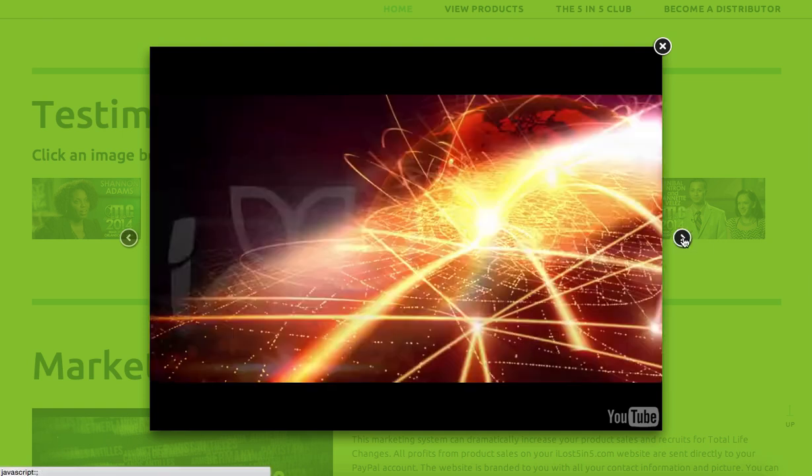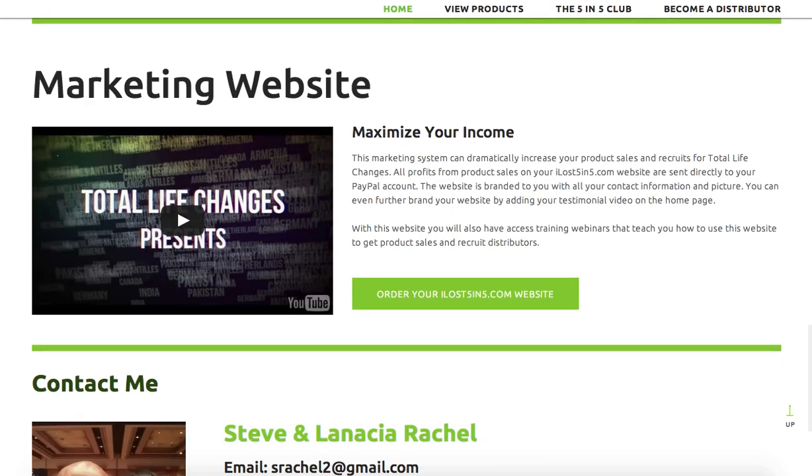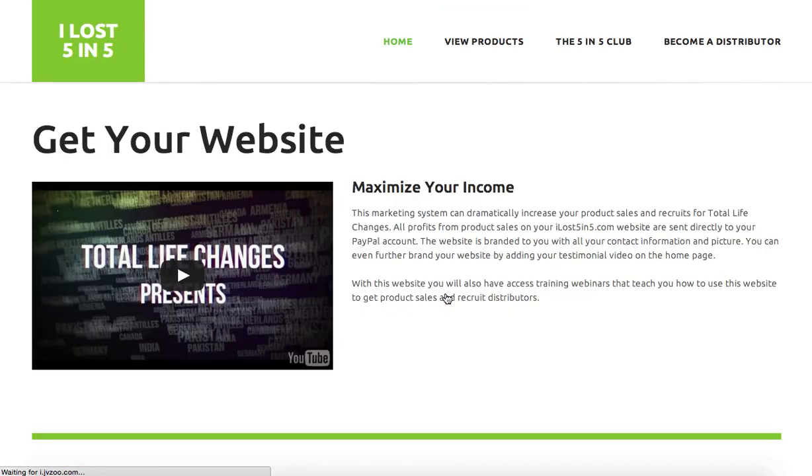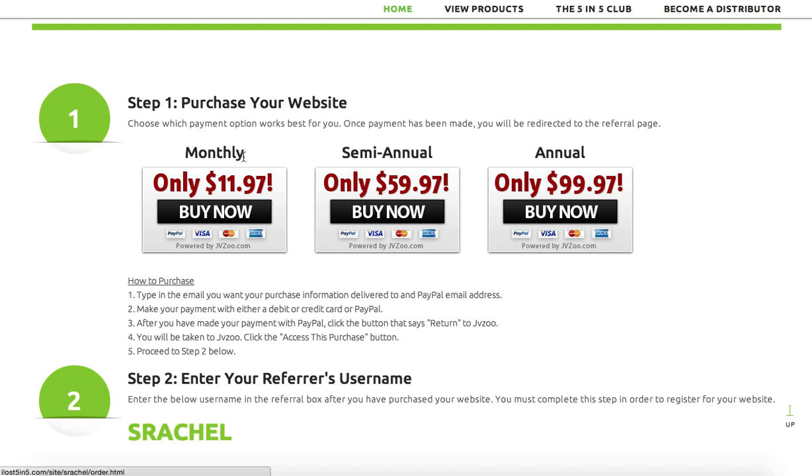Someone clicks on one of the videos here, it pulls up and shows the actual video; they can scroll through and watch all of them or close it out. You'll probably see this change from time to time with more additions and maybe more features. There's also a Marketing Website section that gives information about the marketing website. If a distributor wants this system, and they're on your system and they buy the system from you, you actually get a referral commission.